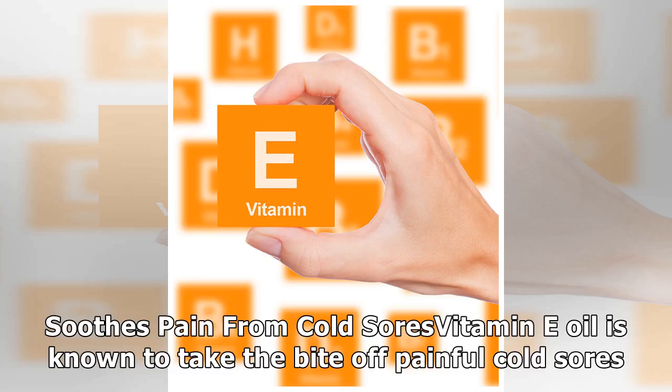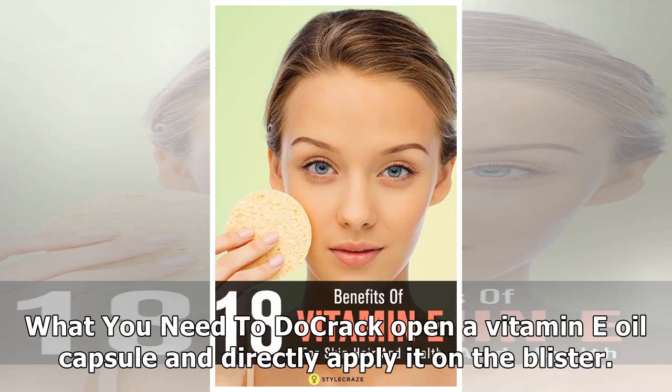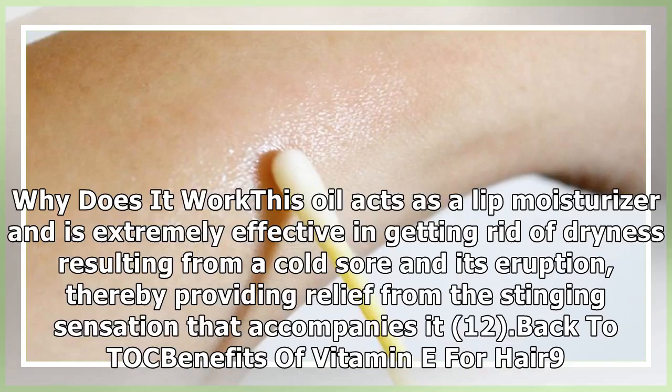Soothes pain from cold sores: vitamin E oil is known to take the bite off painful cold sores. What you need to do: crack open a vitamin E oil capsule and directly apply it on the blister. Why does it work: this oil acts as a lip moisturizer and is extremely effective in getting rid of dryness resulting from a cold sore and its eruption, thereby providing relief from the stinging sensation that accompanies it.